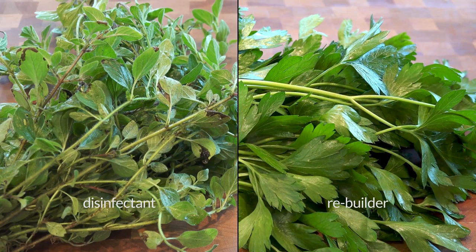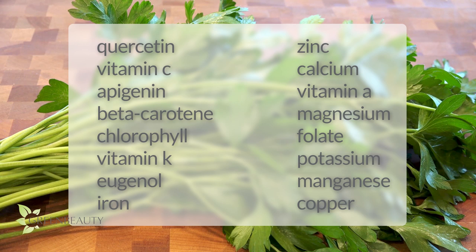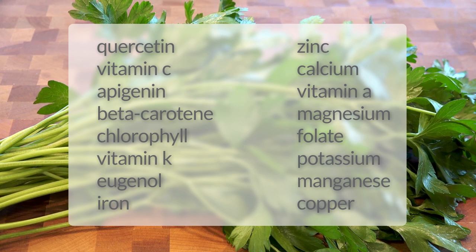On that note, if oregano is a disinfectant, I would consider parsley to be a rebuilder. Here's why. Parsley is another powerhouse — to be honest, most herbs are. They're so ancient, they've had time to develop in ways that us humans don't fully understand yet. As of now, the formula that makes a plant cannot be duplicated, and how the ingredients work together is not fully understood yet. So it's less about extracting pieces of it and more about using them whole, because the combination of these ingredients and how they work and blend together is what really matters. This list of ingredients that make up parsley is not even close to scratching the surface, but there are a few that caught my attention.